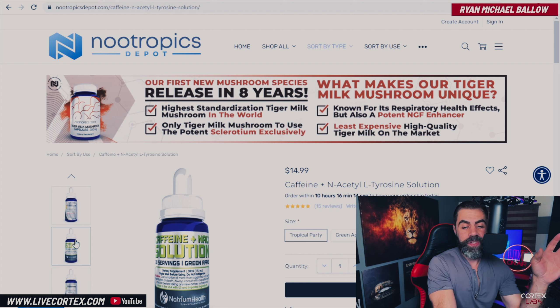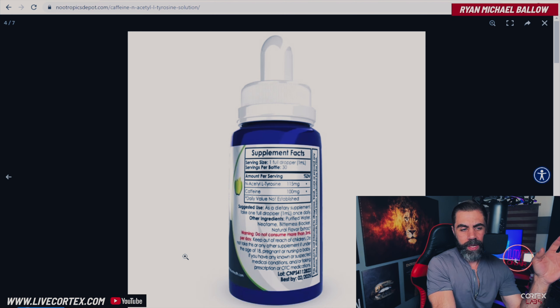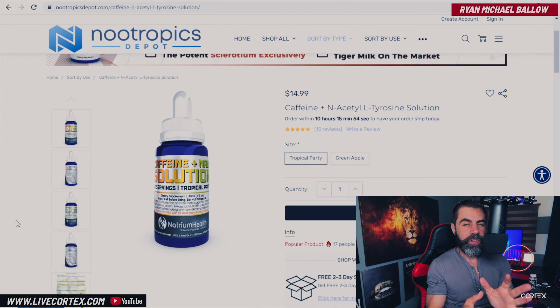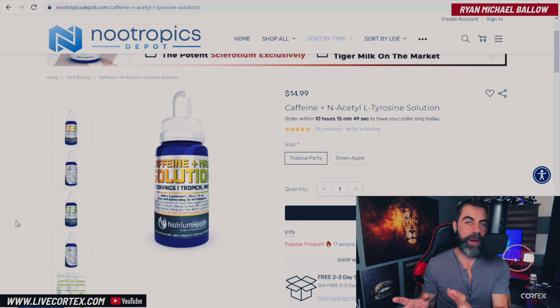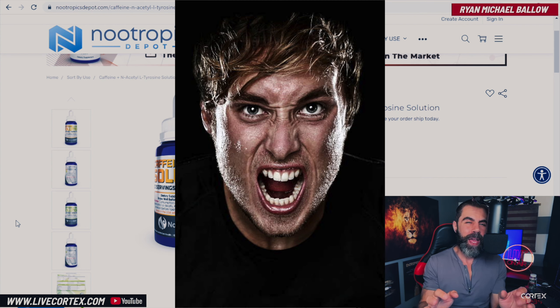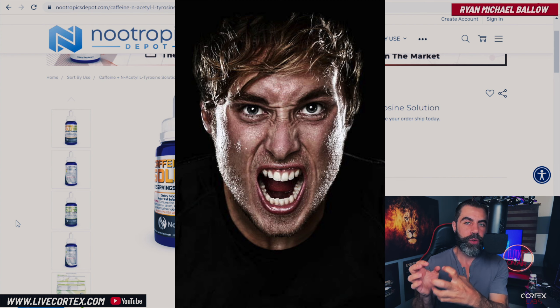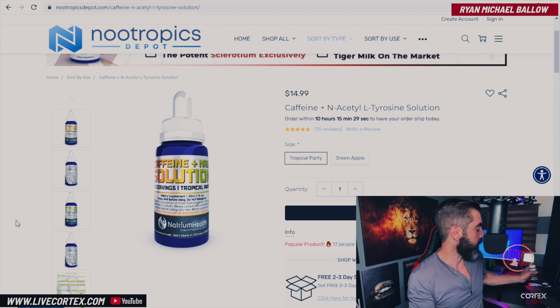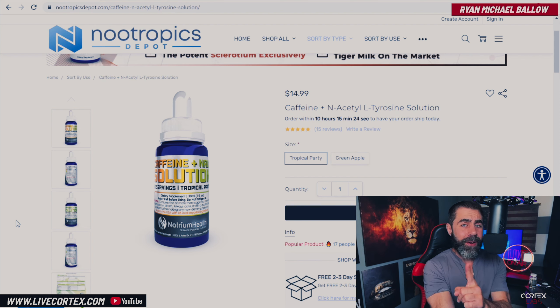And NALT — N-acetyl L-tyrosine — is an amino acid that, if you take it supplementally, is going to convert to dopamine and neuroadrenaline in your brain. So it's going to make you more alert and give you that kind of dopamine-like drive. If you haven't had the right dopaminergic nootropic that gives you actual usable dopamine, you are definitely missing out. That's one of the main reasons I made Torque, because it is a dopamine-driving nootropic. Tyrosine is too.